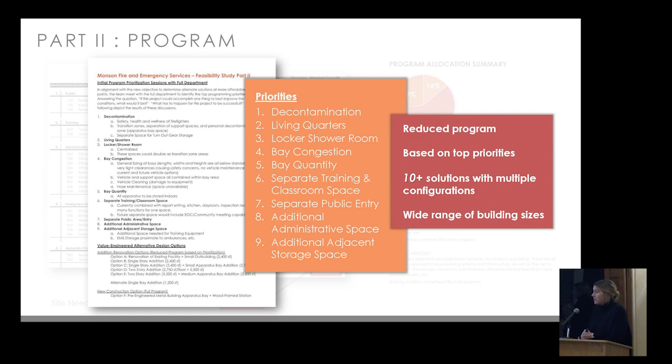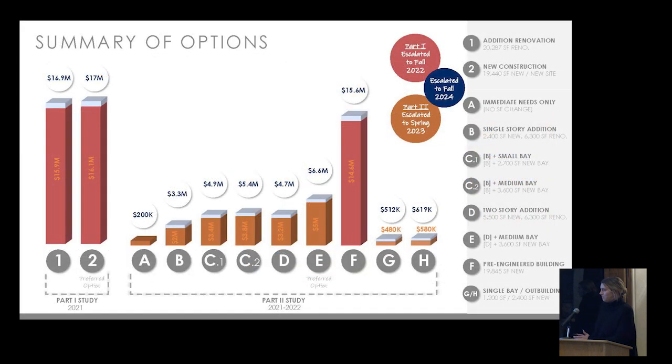With the reduced program, we determined square footages for each solution and came up with about ten-plus solutions with multiple configurations, very much intended to be combined in many different ways. Although ten solutions were presented, there was a wide range of building sizes and components could be combined to maximize flexibility. Solutions ranged from $3 million all the way up to $15.6 million.